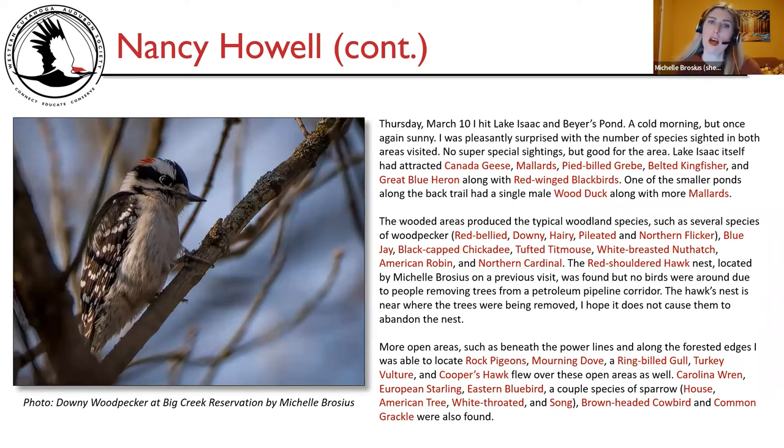Thursday March 10th, Nancy hit Lake Isaac and Bayer's Pond — cold but sunny. Lake Isaac attracted Canada geese, mallards, pied-billed grebe, belted kingfisher, and great blue heron, along with red-winged blackbirds. A single male wood duck was found along the back trail with more mallards. Wooded areas produced typical woodland species: red-bellied, downy, hairy, pileated, and northern flicker woodpeckers; blue jay, black-capped chickadee, tufted titmouse, white-breasted nuthatch, American robin, and northern cardinal. The red-shouldered hawk nest located by Michelle was found, but no birds were around due to people removing trees from a petroleum pipeline corridor nearby — worrying that this might cause the hawks to abandon the nest. Rock pigeons, mourning dove, ring-billed gull, turkey vulture, and Cooper's hawk flew over open areas, plus Carolina wren, eastern bluebird, various sparrow species, brown-headed cowbird, and common grackle.